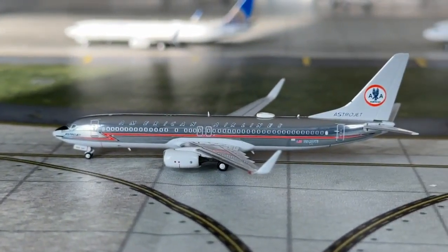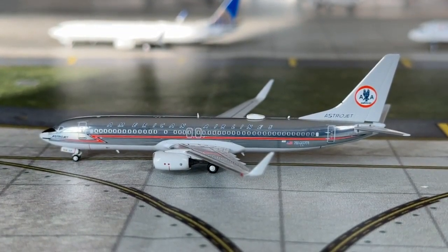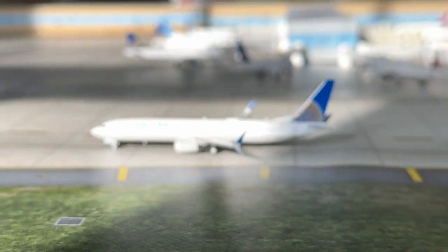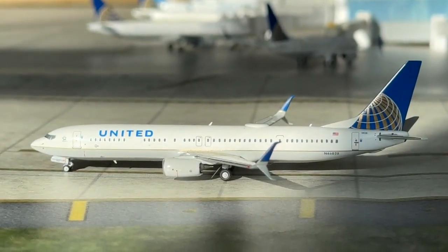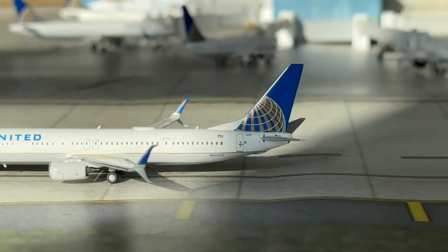This American Airlines Boeing 737-800 in the Astrojet livery is coming in from Dallas and making a service to Houston. And this United Airlines Boeing 737-900ER is coming in from Washington Dulles and heading back out to DCA, ironically enough.